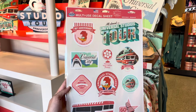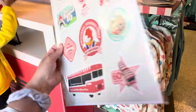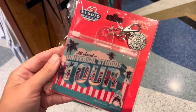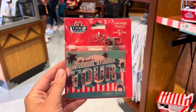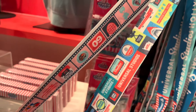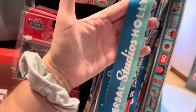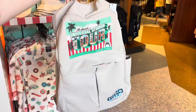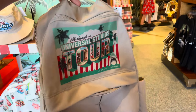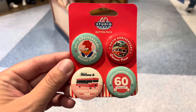There are some multi-use decals for $12. There's a lanyard pouch with a 60th charm for $10, and a lanyard for about $15. There's a backpack for $58, and a set of four buttons for $11.